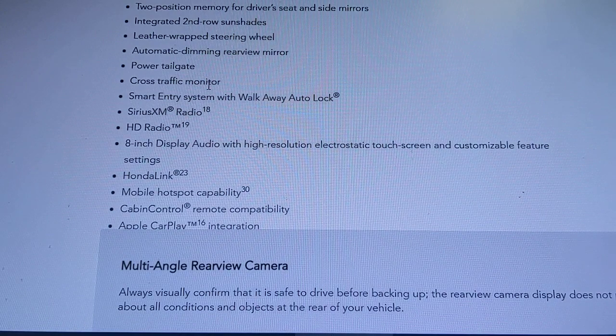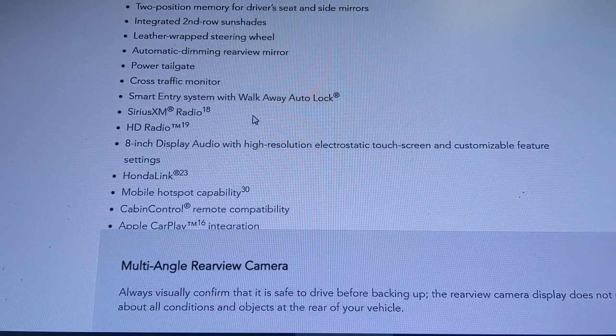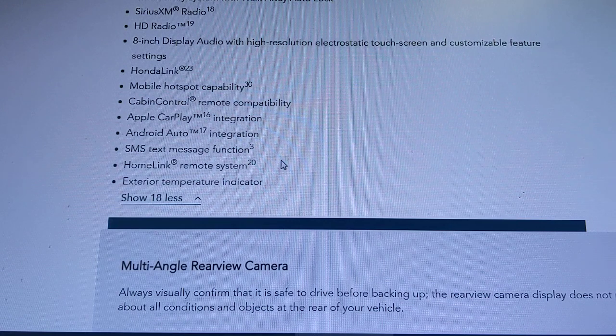The EXL also adds cross traffic monitoring, which alerts you if someone is approaching from the right or left when backing up — very handy in a parking lot. Walk-away auto lock will automatically lock the doors via the key fob once you're more than ten feet from the car. You also get 90 days of SiriusXM, HD radio, and an 8-inch touchscreen display.